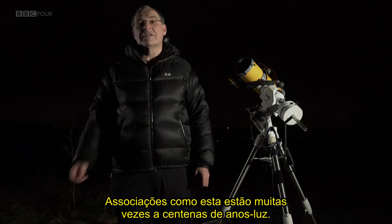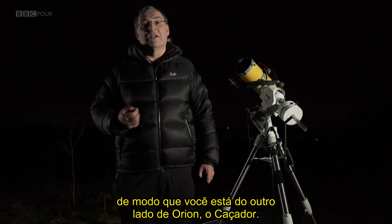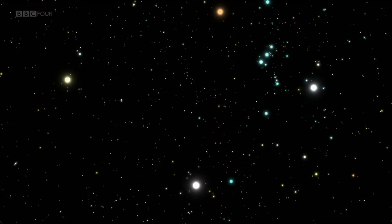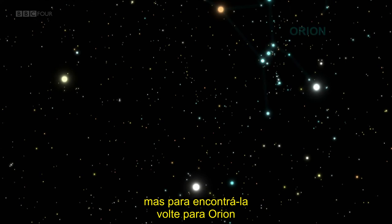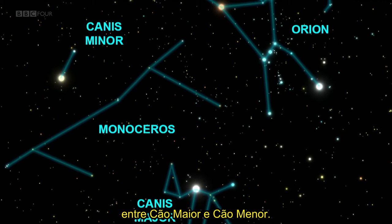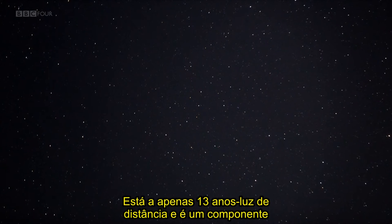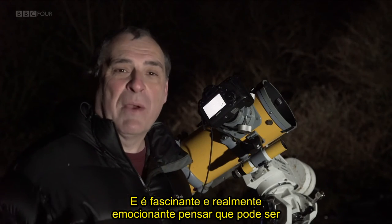Associations like this are often hundreds of light-years across. There's another star in the association which you can find by heading south-east from the Pleiades, on the other side of Orion the Hunter, in the constellation of Monoceros the Unicorn. There's a faint star there which is a candidate for the origin of Oumuamua — called Ross 614. You'll need a telescope to see it. Go back to Orion and head south and east. Monoceros is a group of fairly dim stars between Canis Major and Canis Minor, and Ross 614 is about halfway along its front leg — just 13 light-years away and a component in a red dwarf binary system.